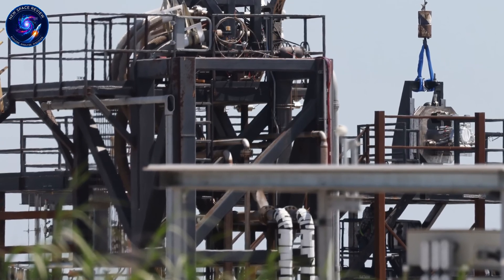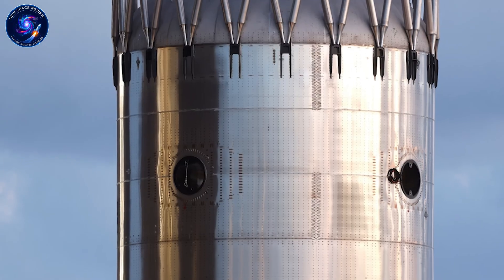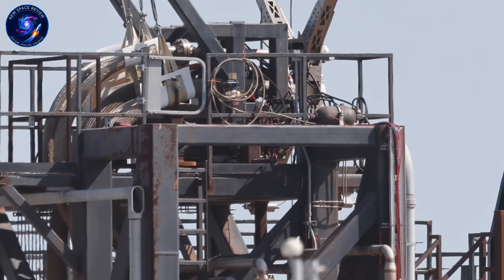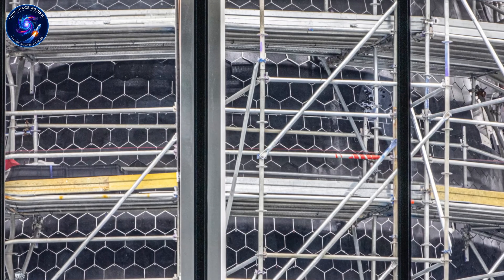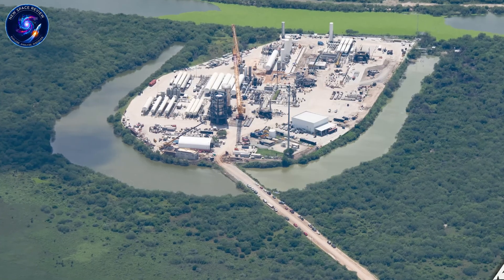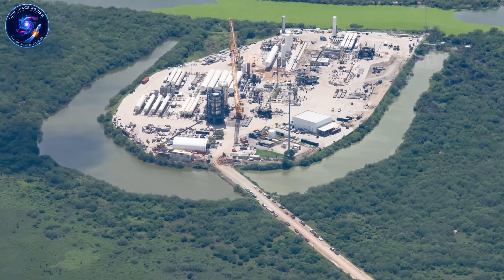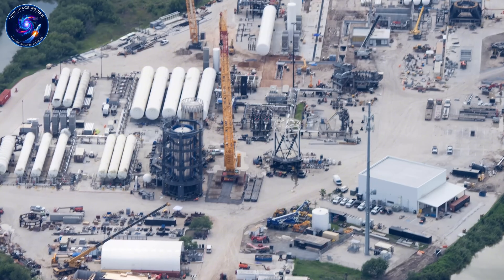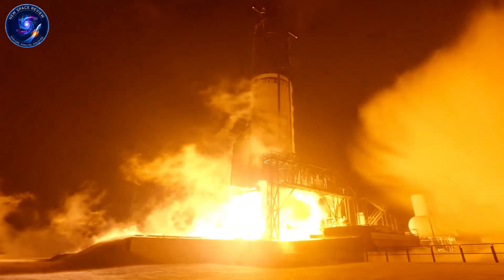So here's what SpaceX accomplished in one week while critics assumed they'd slow down: Booster 19 gained three major barrel sections, eight ships advanced through production, Raptor 3 validation continued at record pace, infrastructure expanded at multiple facilities, and Ship 39.1 passed its initial cryogenic tests. Does this look like a program in crisis? When Booster 18 failed, the expected response would be investigation, delays, redesigns — the typical aerospace playbook. SpaceX wrote a different script. They accelerated.